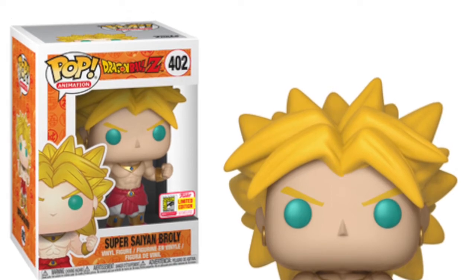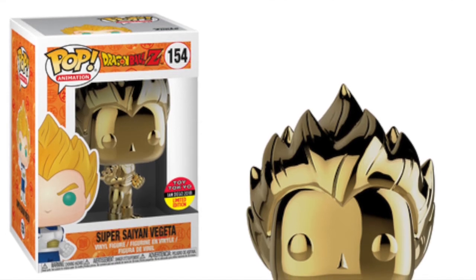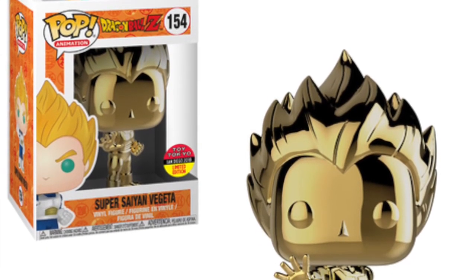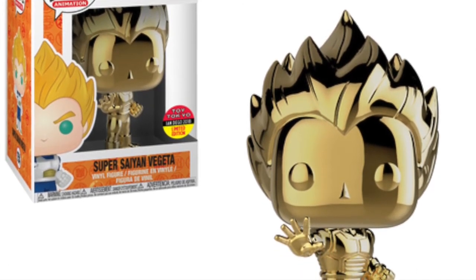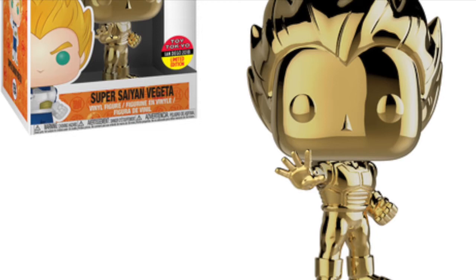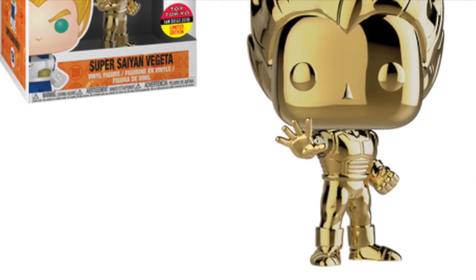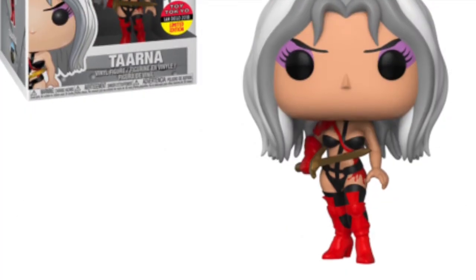We are also getting this Super Saiyan Vegeta pop, and this one is exclusive to Toy Tokyo — I believe that's a store based in New York. It's a really nice pop. I love the gold, the shiny chrome-like gold is really really nice. It's a really cool pop but it is exclusive to Toy Tokyo.